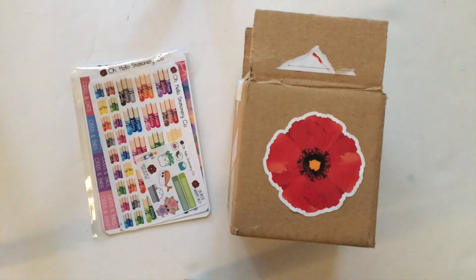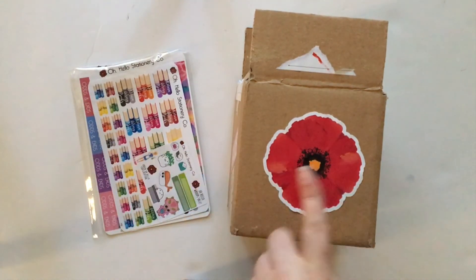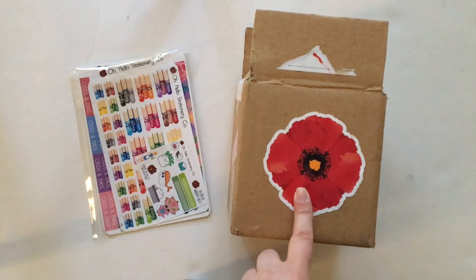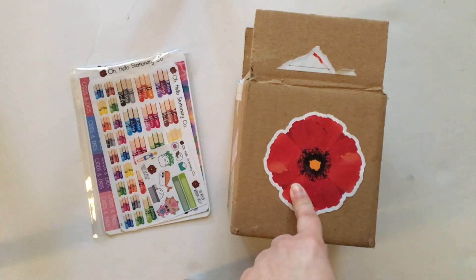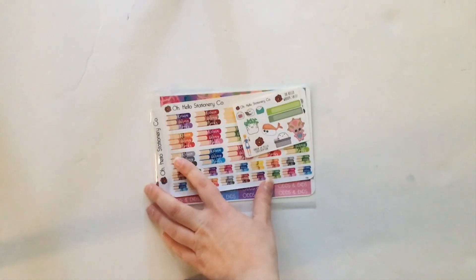Hi everyone, it's Christina and welcome back to another Plan With Polished Land video. Today I have a haul from Oh Hello Stationery Co. to share with you. I have some stickers that I purchased and then a mug and some enamel pins. I will share the stickers with you first, that way if you're only interested in the planner related items you don't have to stick around for the rest. But I really think you should because there are some really exciting goodies in this box.